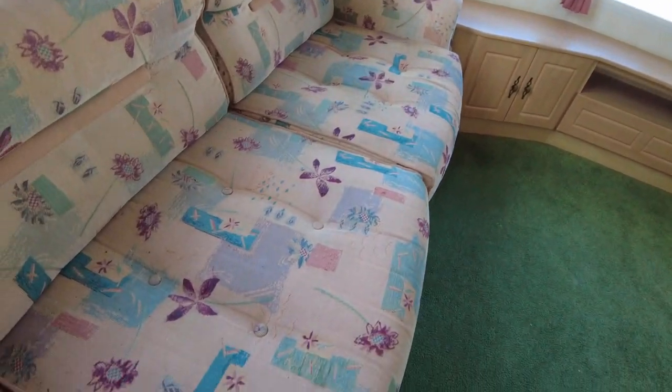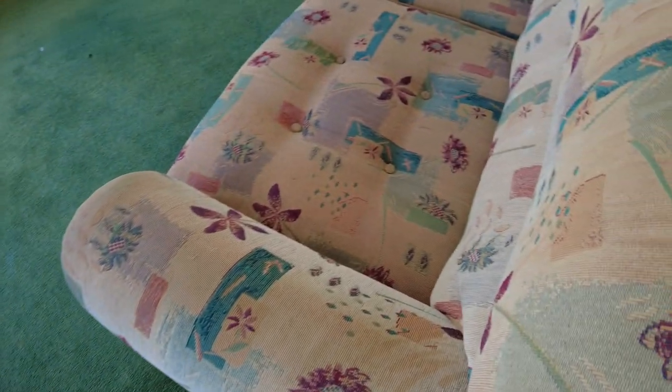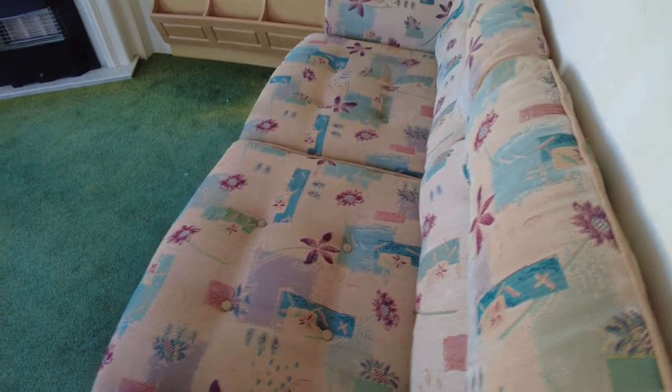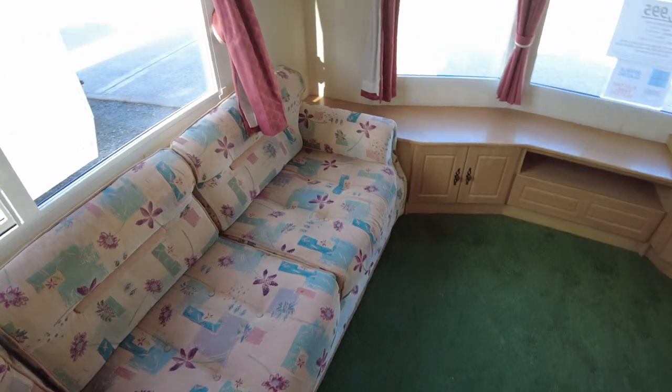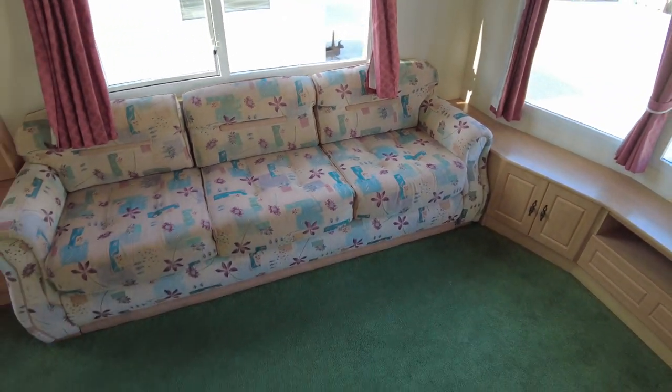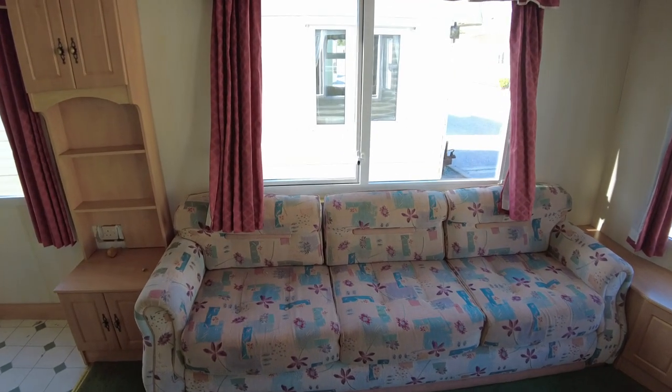As you can see, the upholstery itself looks to be okay, in fairly decent condition. The carpets obviously aren't, but the upholstery itself looks decent. You've got this large 3-seater sofa on the door side of the caravan next to that big rectangular window.